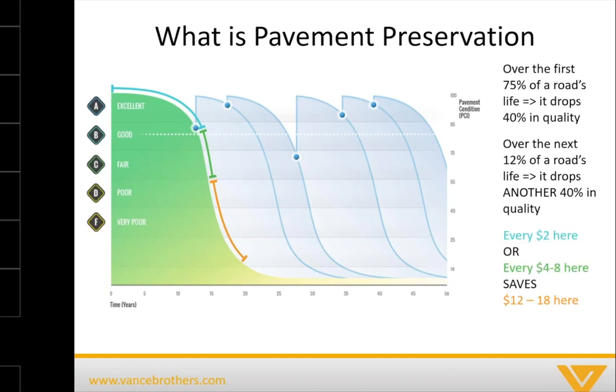Every $2 spent in that blue section of the graph, or every $4 to $8 spent in the green category, saves $12 to $18 in the orange bracket. Boiling it down further, it's an ounce of prevention worth a pound of cure. If you've got a wood deck on the back of your house, if you don't take care of it, it's a lot more expensive to replace it after 10 or 15 years than to get it resealed every two to three years.